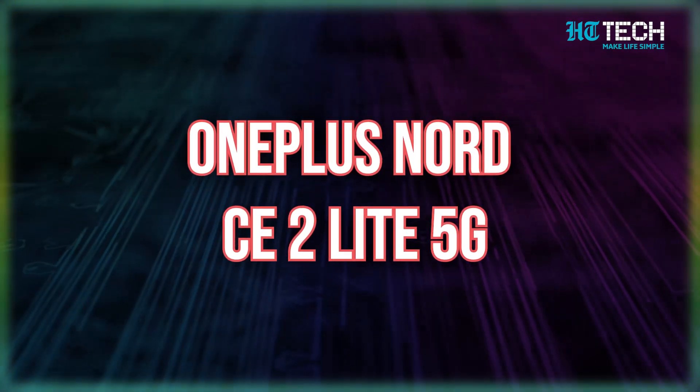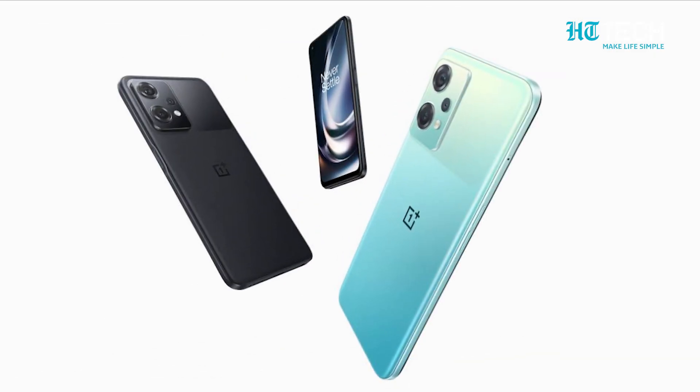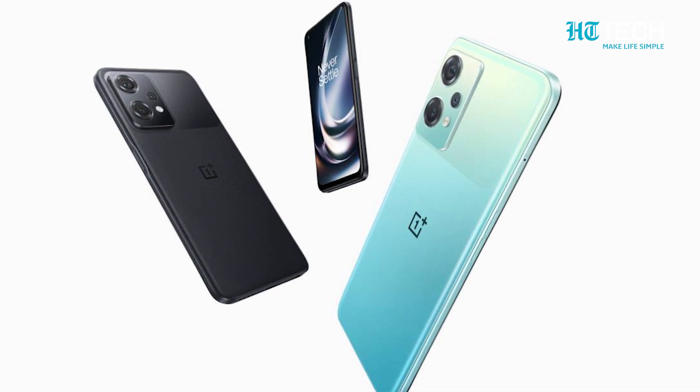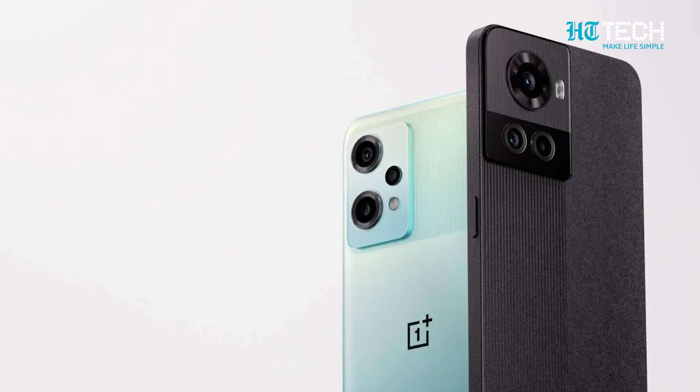Up next, we have the OnePlus Nord CE2 Lite 5G. This beauty can be yours at just ₹18,999. This one comes with an impressive 6GB RAM and 128GB of internal storage. With this phone, you get a mammoth 5000mAh battery that's perfect for hours of heavy usage, plus 33W Super VOOC fast charging for backup when things get dicey. The camera is super essential — this phone comes with a triple back camera setup with a 64MP main camera plus 2MP plus 2MP lenses.